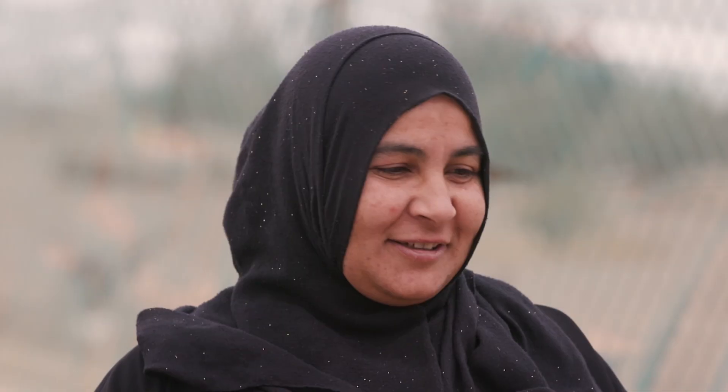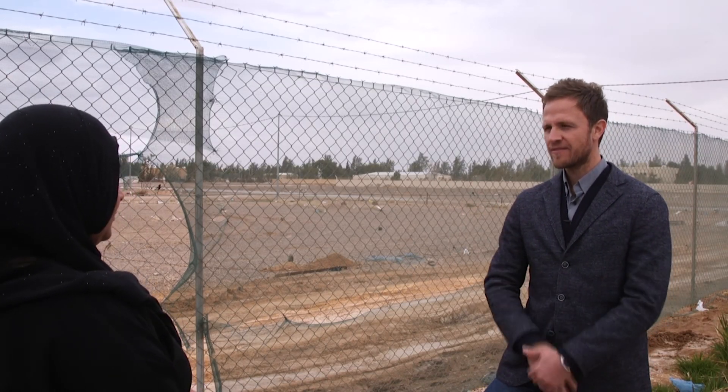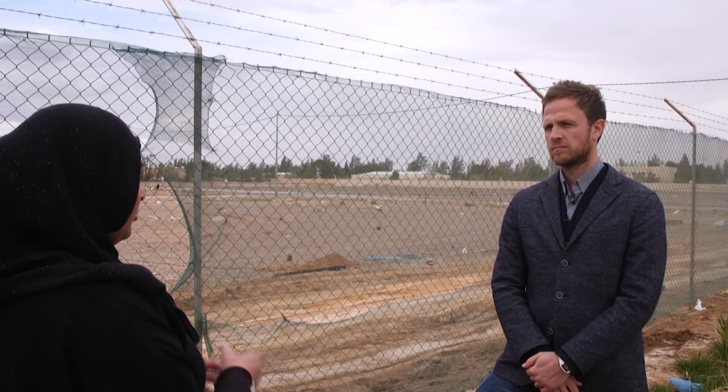Did you ever imagine that you'd one day be farming with hydroponics? No, I never thought I would work in hydroponics or anything like that. Did you have any experience in farming? Yes, we used to plant in our home in Syria, but that was traditional farming, not hydroponics. We came here, and there were people already working on the project. They trained us well, so I didn't face any difficulty at all.